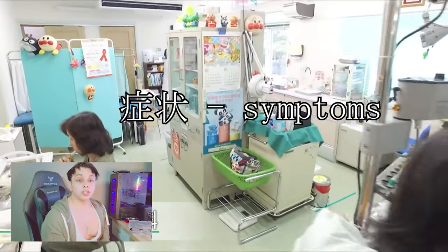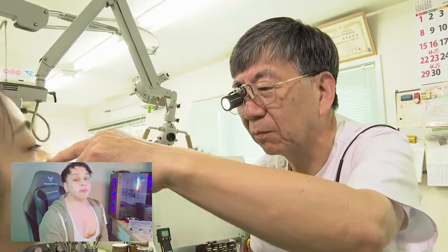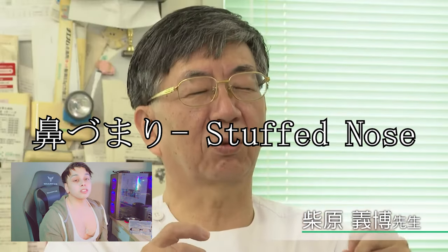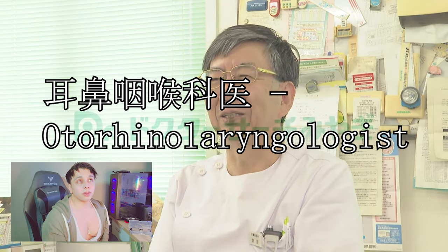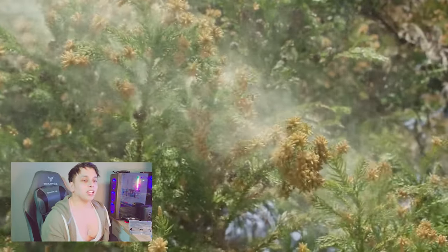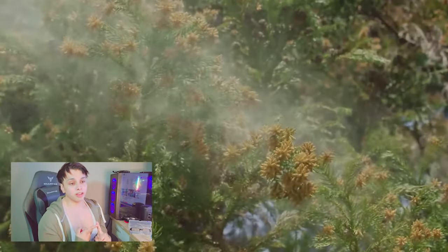So, due to the symptoms — for example, megakayui, so itchy eyes, or hanatsumari, stuffed nose — the specialist we are seeking is called jibiinkoukai, which means otorhinolaryngologist. They'll usually ask you about your hay fever history, what symptoms you have, and give you some special eye drops and medicine.